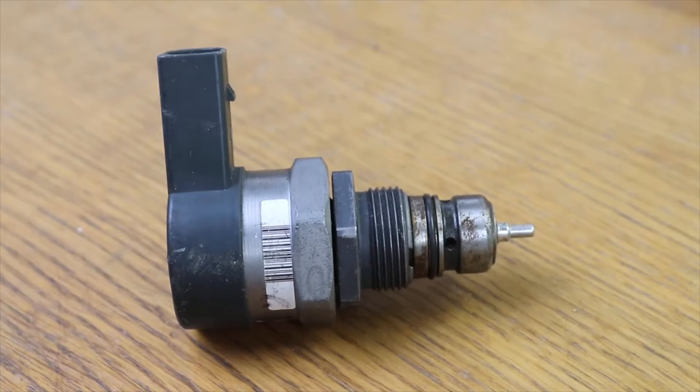Welcome to a new video from the parts channel. I'm going to make a short video answering a question that you have left me: what symptoms are there in the engine when the common rail pressure regulating valve fails?